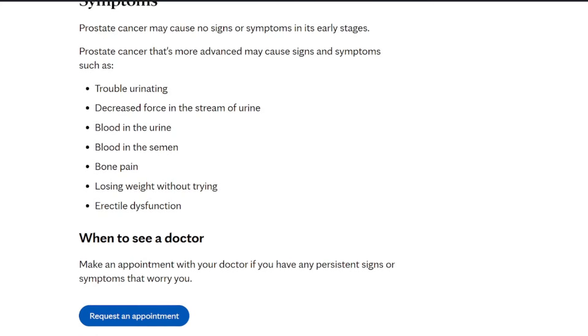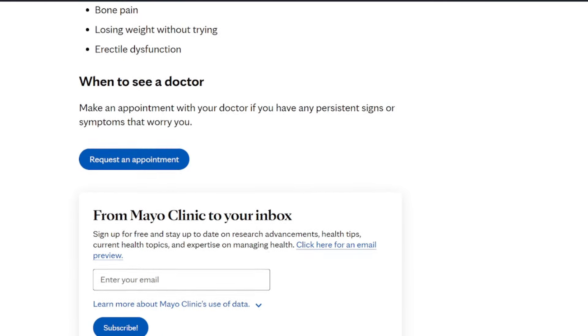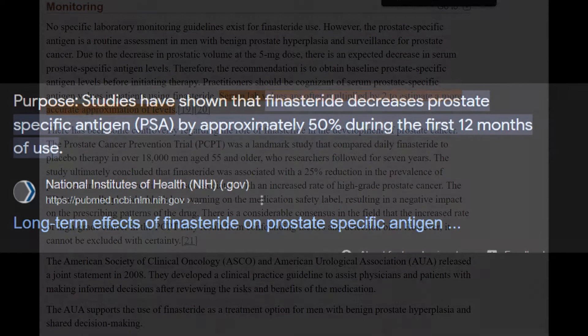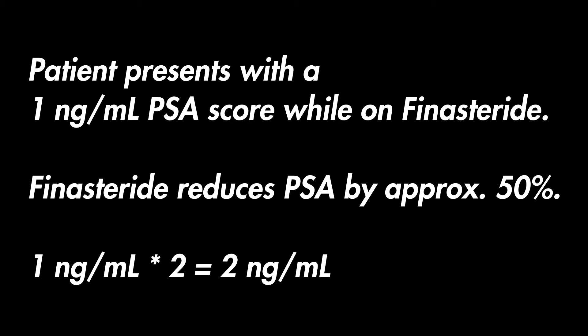I keep reiterating this point — it's important to tell your doctor, your urologist, and your general practitioner that you are on these medications, so they can do the necessary mathematical adjustment in calculating your near-natural PSA score. It's known that finasteride can reduce PSA scores by 50%. So if a patient presents with a PSA score of 1 nanogram per milliliter, the observed value should be doubled to estimate the natural PSA level — giving 2 nanograms per milliliter. If you present with something like 4, 5, or 6, that alone could be a cause for concern.